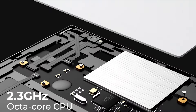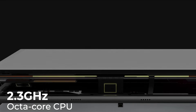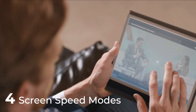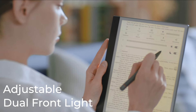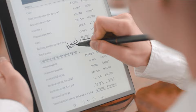BigMe InkNote Color is embedded with an advanced 2.3 GHz octa-core processor that provides instant response and performance whether you are reading, surfing the web, or working. High resolution with four screen speed modes presents a sharp and crisp display for different usage. The 36-level adjustable dual front light modes always protect your eyes, no matter if it's day or night.